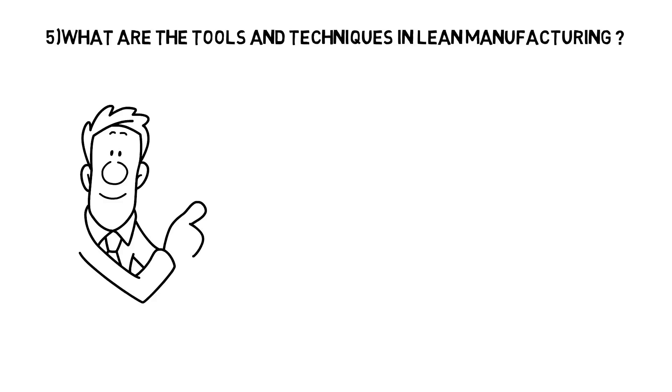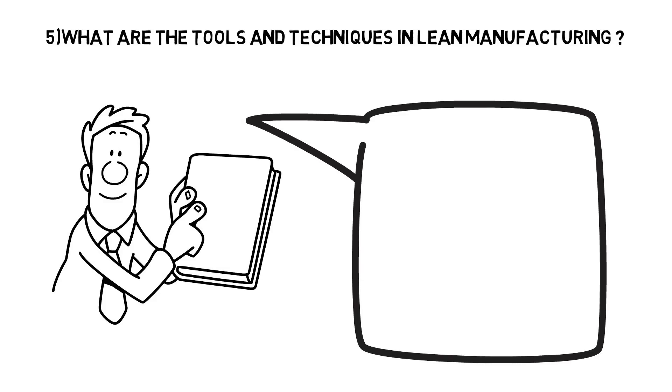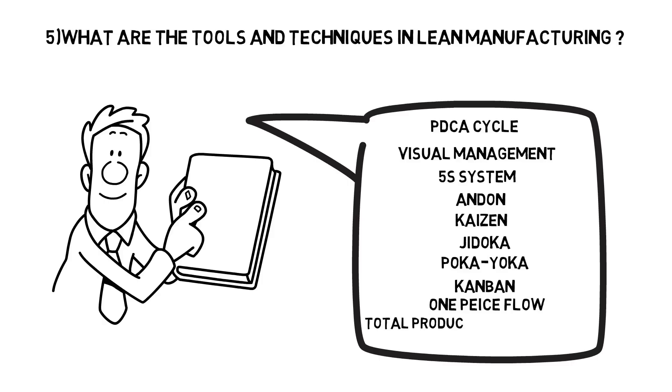What are the tools and techniques in lean manufacturing? There are many tools and techniques by which we can achieve lean manufacturing: one, PDCA cycle; two, visual management; three, 5S system; four, Andon; five, Kaizen; six, Heijunka; seven, Poka-yoke; eight, Kanban; nine, one-piece flow; ten, total productive maintenance (TPM); eleven, value stream mapping (VSM).